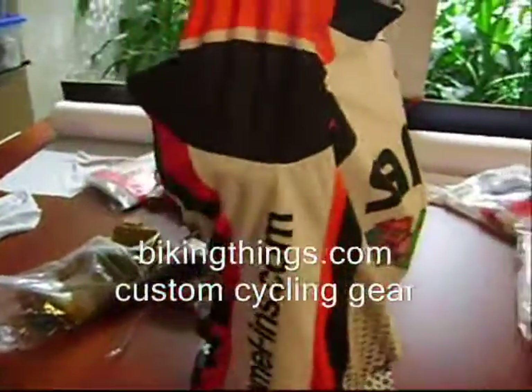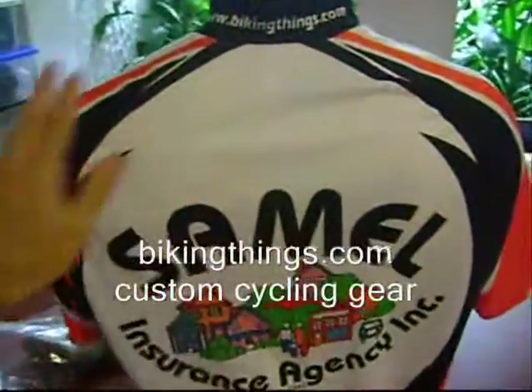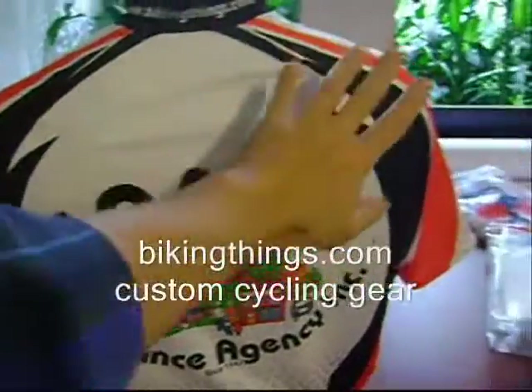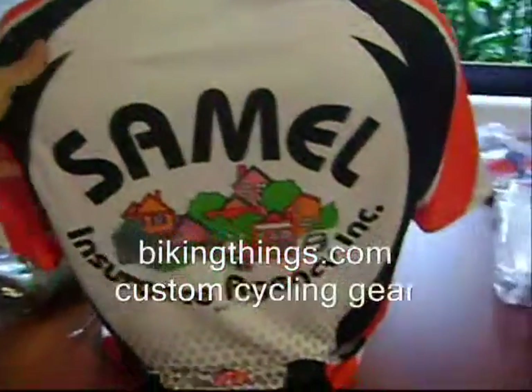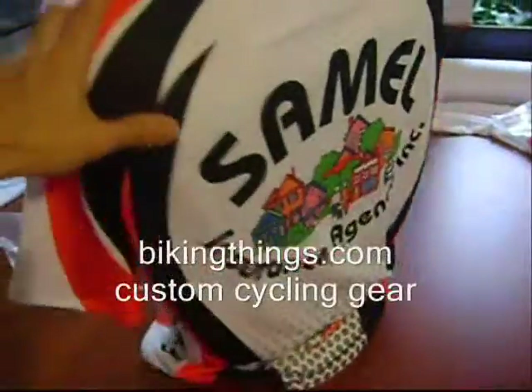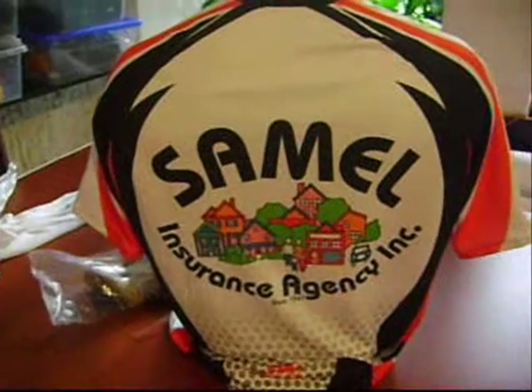You can only get exclusive designs like this made at BikingThings.com. We have top quality fabrics, top quality inks and paper, and great craftsmanship and no minimums. So even if you just need one jersey for your small business, we can do that. BikingThings.com.